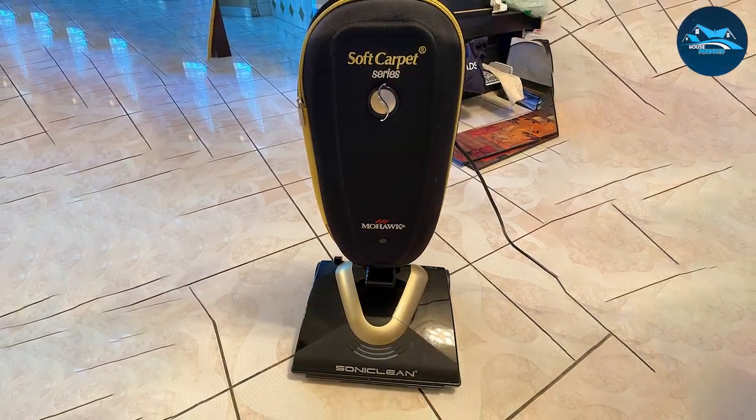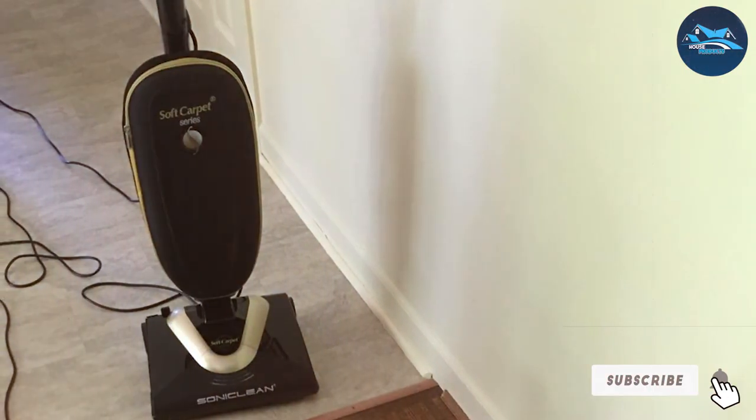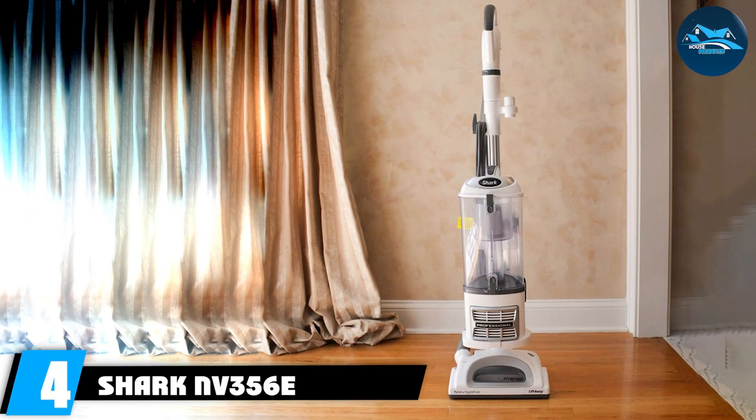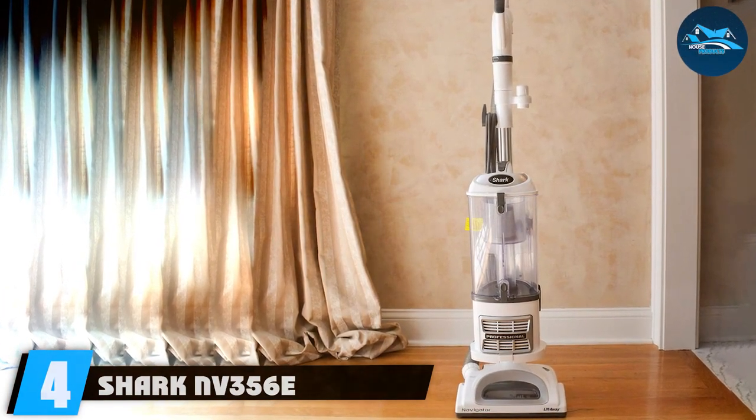If you're in the market for a vacuum cleaner that combines cutting-edge technology with practicality, the Soniclean is a solid choice that delivers on both performance and innovation. Next at number four, we have the Shark Envy 356E vacuum cleaner — a powerhouse in the world of vacuum cleaners.